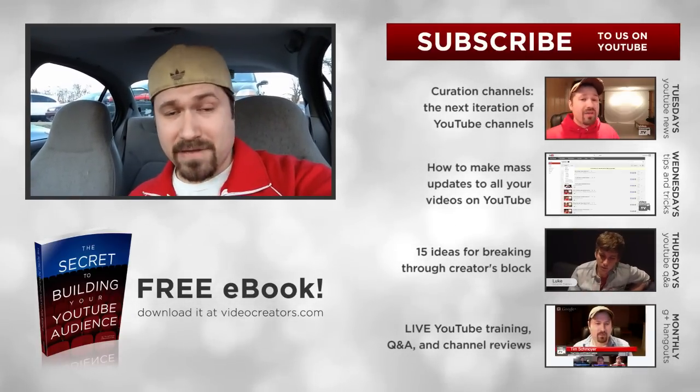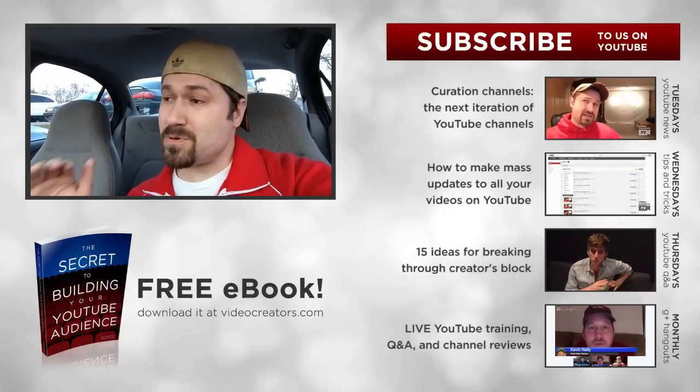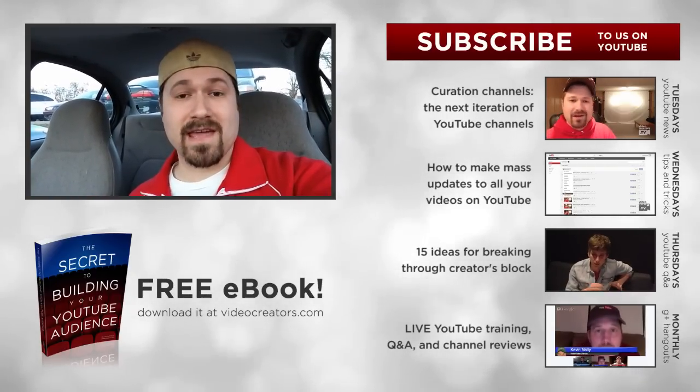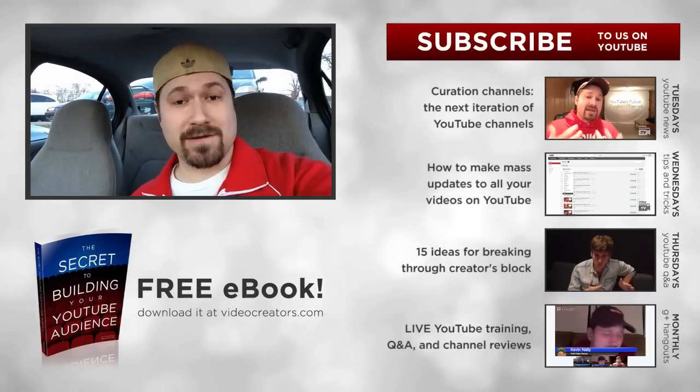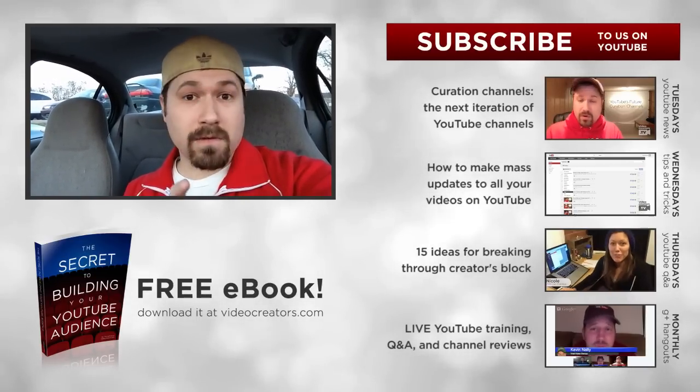So subscribe, because at Video Creators TV, I just really love helping you guys who have a message to share really communicate that the best way you can to reach the people who need to hear it here on YouTube. So subscribe and I'll see you tomorrow. Bye.